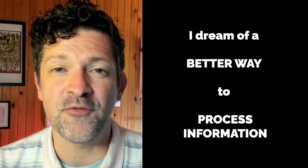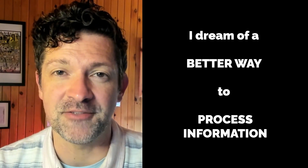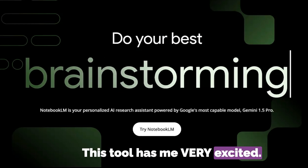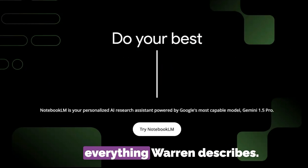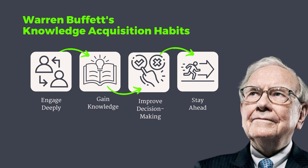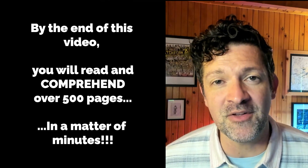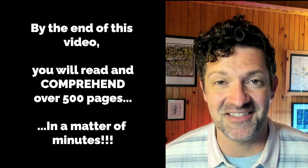I've often dreamed of a more efficient way to process information, and this is where Notebook LM comes in. This tool has me very excited, and it allows you to do everything Warren describes, including engaging deeply with massive amounts of information and gaining knowledge that allows you to make better decisions and stay ahead of the competition. By the end of this video, you'll be able to simulate Warren Buffett's ability to read and comprehend over 500 pages in a matter of minutes.